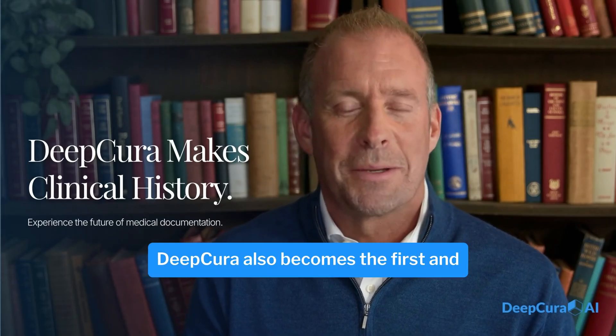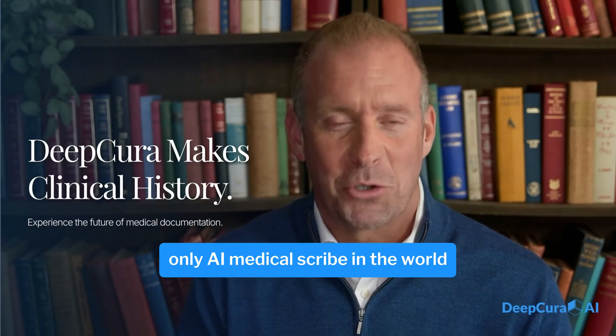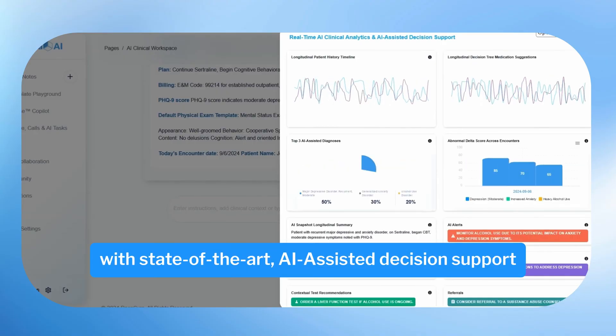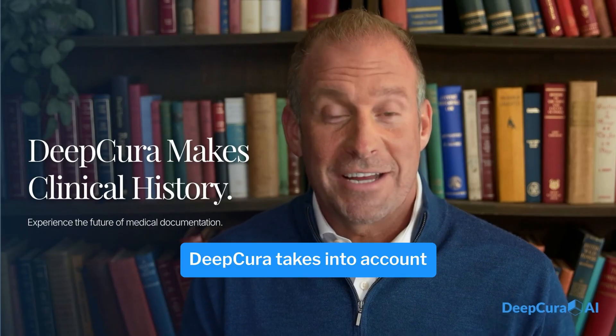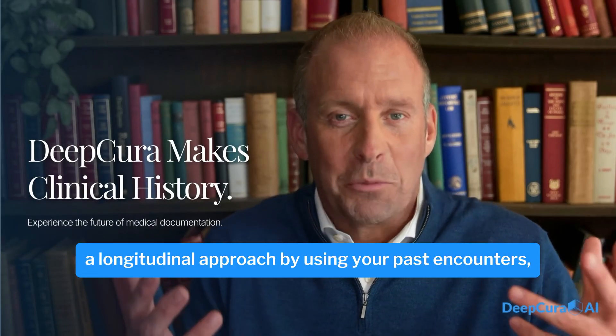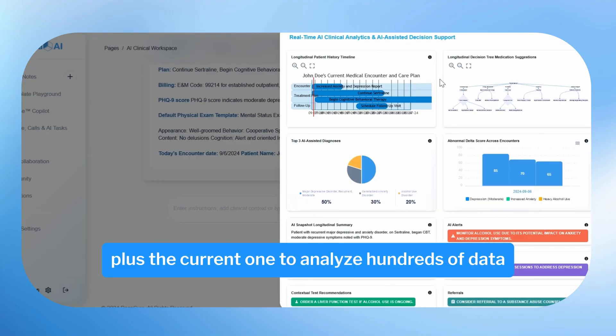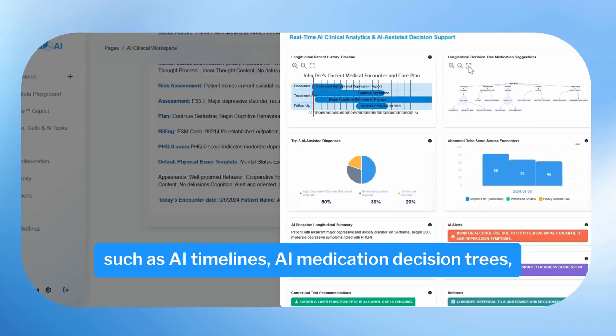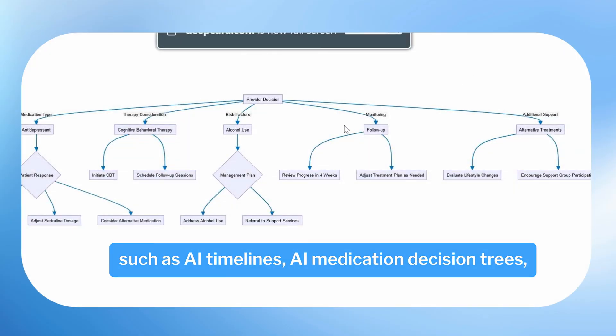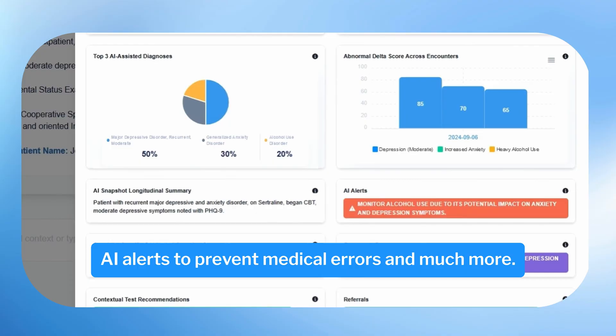Deepcura also becomes the first and only AI medical scribe in the world with state-of-the-art AI-assisted decision support and real-time analytics. Deepcura takes into account a longitudinal approach by using your past encounters plus the current one to analyze hundreds of data points and provide insights such as AI timelines, AI medication decision trees, AI alerts to prevent medical errors, and much more.